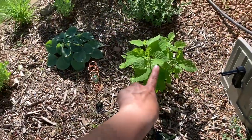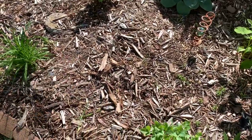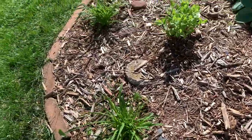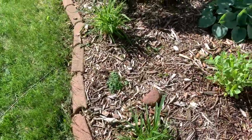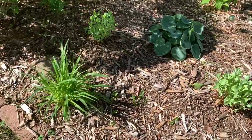My hydrangea is looking great. I need to do a little weeding here and rake up the mulch, maybe add a little fresh mulch. I can't remember if I put mulch in here last season or if this is two years old, but it could use some freshening.